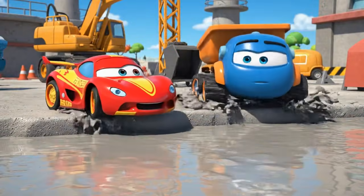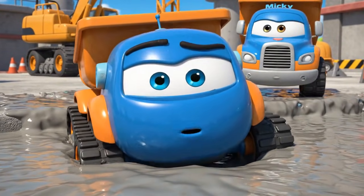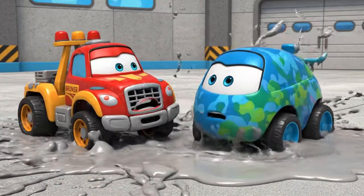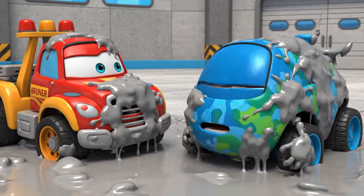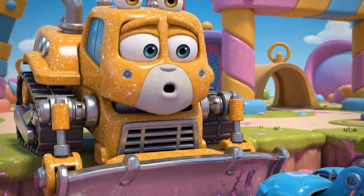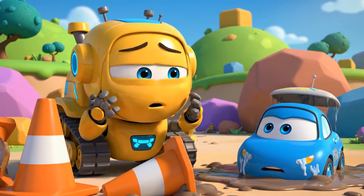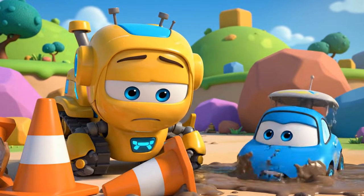Whoa. I'm stuck! I can't stop! It's so sticky! Help me, Bruner! I can't reach you. It's too sticky! Oh no! The cones! Jin and Polly were right! This is all my fault!